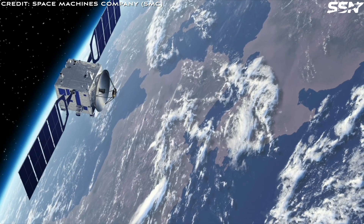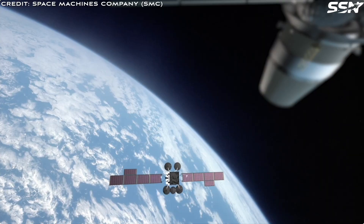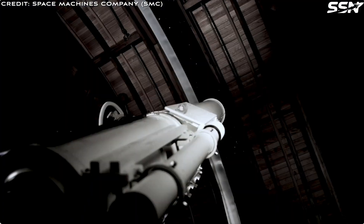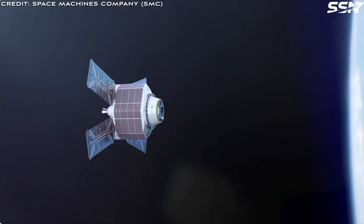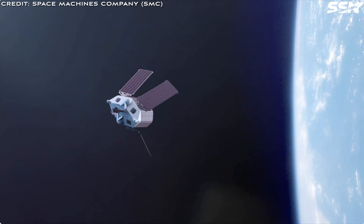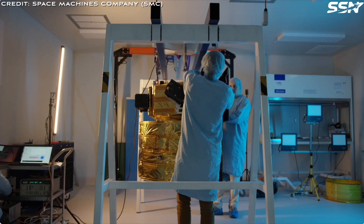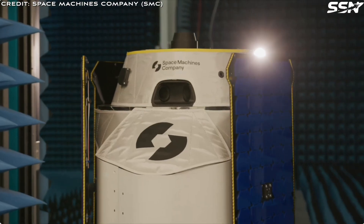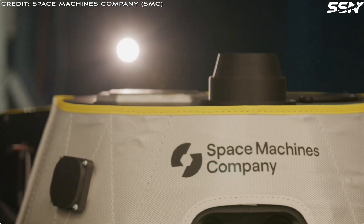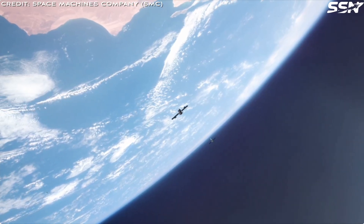As space becomes the future warfighting domain, a new class of satellites tasked with safeguarding assets is growing. Space Machines recently introduced its Optimus Viper inspection satellite. According to the company, it can inspect a satellite within 10 kilometers in under 24 hours. Space Machines is offering an inspection service charging $2–3 million per inspection in low Earth orbit — a fraction of the current costs, according to the company.